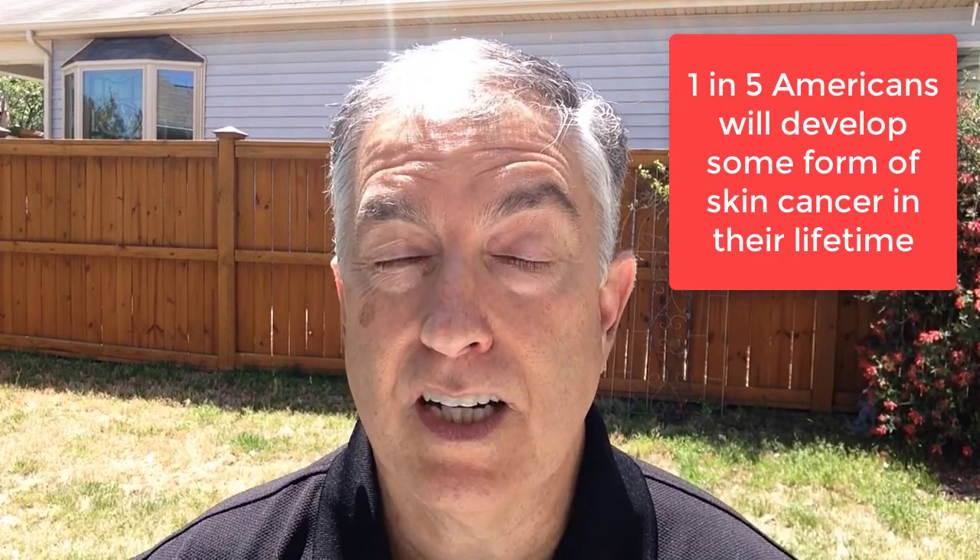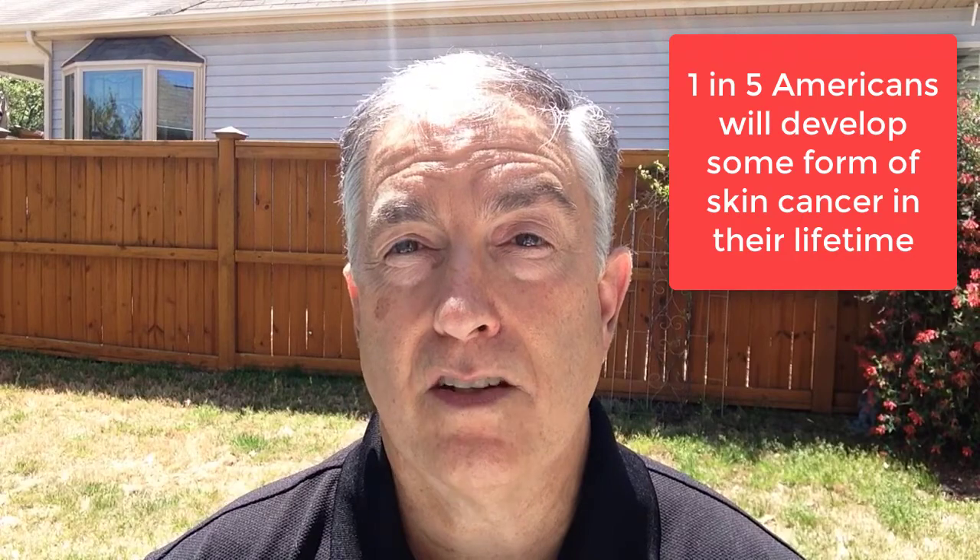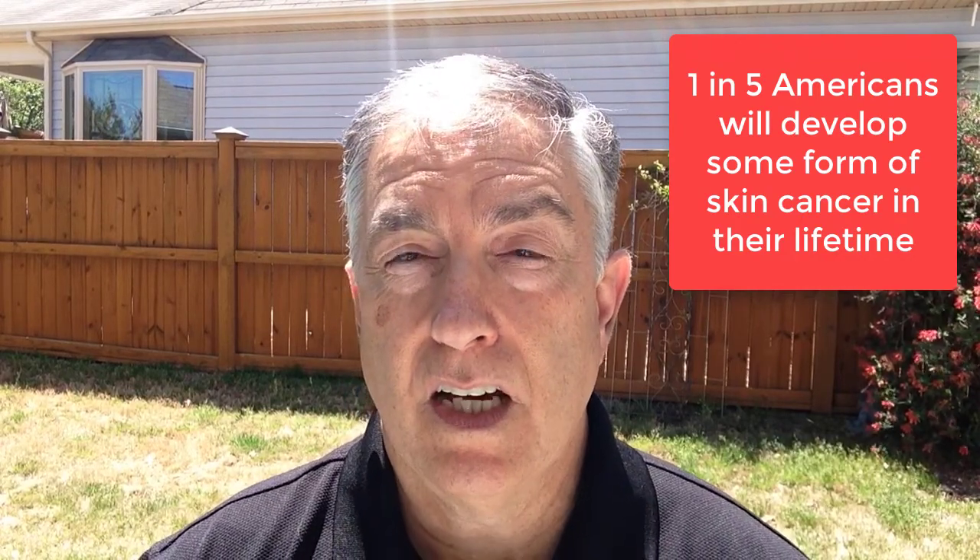If you want a tan, you may have to pay a price for it. There is something healthy-looking about a nice tan, and so many folks want it — but if you want a golden, year-round tan without the Sun, like my wife the Queen did, then you can use a self-tanning product.